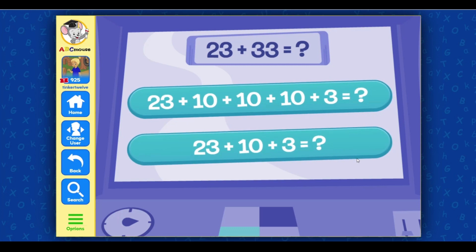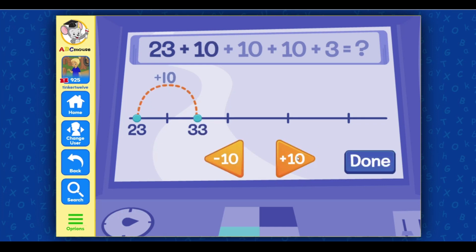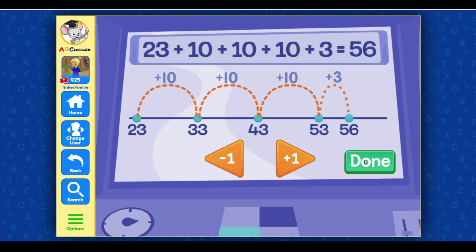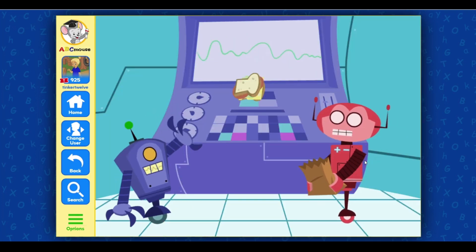23 plus 33 equals... Select the matching equation. Excellent! Select the plus and minus buttons to add the right number of tens. Nice going! Select the plus and minus buttons to add the right number of ones. Well done! 23 plus 33 equals 56. Lucky guess! Here is your sandwich — I will stump you next time.